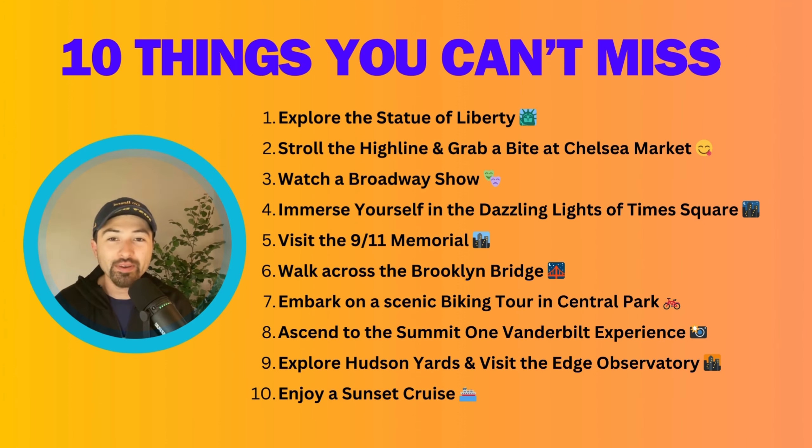Today we're going to cover 10 things you must see when you travel to New York. We know how time-consuming and stressful it can be to plan your next trip and create an itinerary, so here are a few ideas to help you out. We have been to New York several times and these are some of our favorite places to check out. We will cover each of these in detail and go over the cost for each of the experiences so you can budget accordingly.